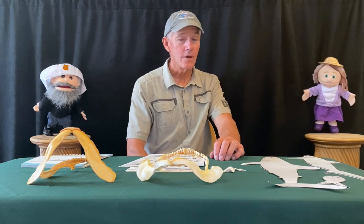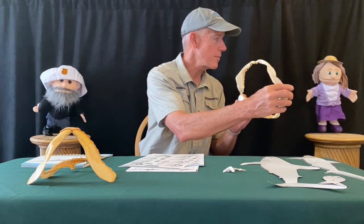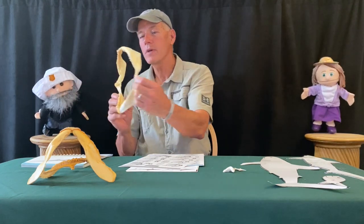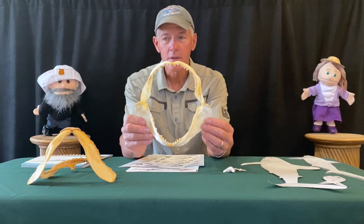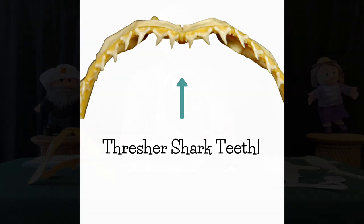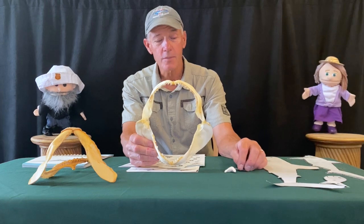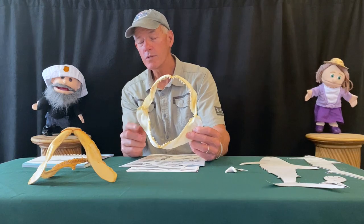What about their teeth? The teeth on the thresher shark — here's a set of teeth from the thresher shark. They don't have a real big mouth, but mainly they have very tiny teeth compared to a lot of sharks. Like most sharks, the thresher sharks eat mostly fish — mostly small fish. That's one reason why they have small teeth.